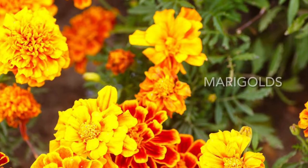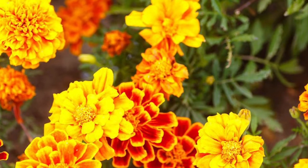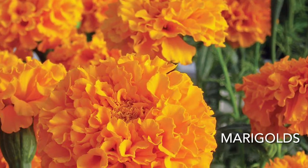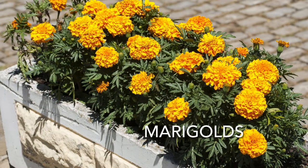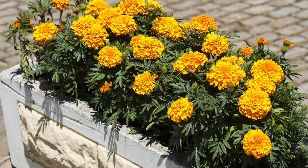Number four, Marigolds. This popular annual is also good to grow next to tomatoes. It attracts beneficial insects and prevents pests in the garden. They have bright blooms and are easy to care for. When grown in the ground, they only need to be watered if the weather has been dry for more than two weeks. They need more water if grown in containers.